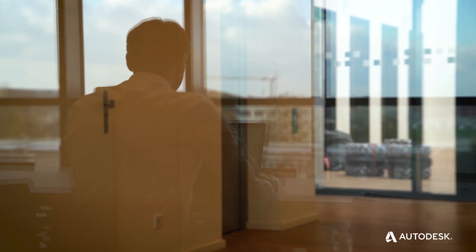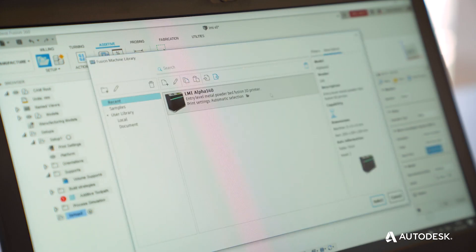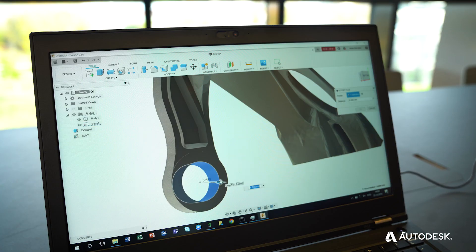The integration of the Alpha 140 into Fusion 360 allows customers to orient their parts on the build plate, create support structures, and develop tool paths for 3D printing. By doing this within the CAD system, we allow the customer to make last-minute changes to parametric designs, and these will update automatically.